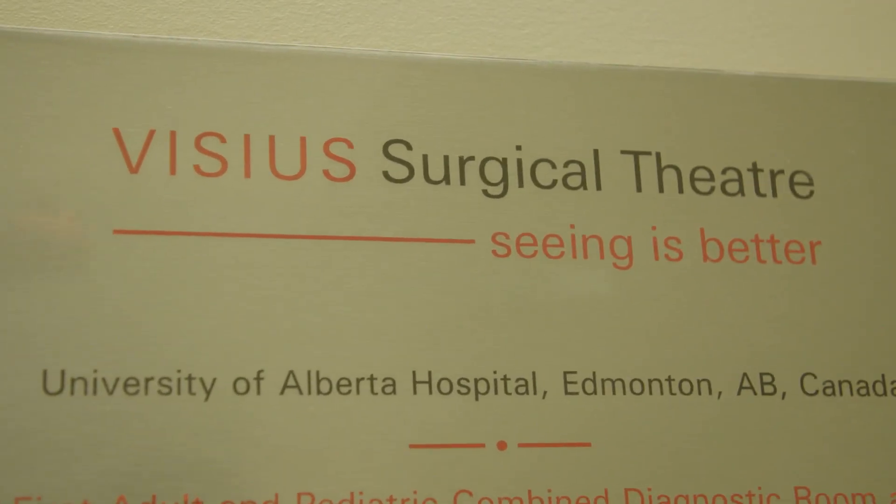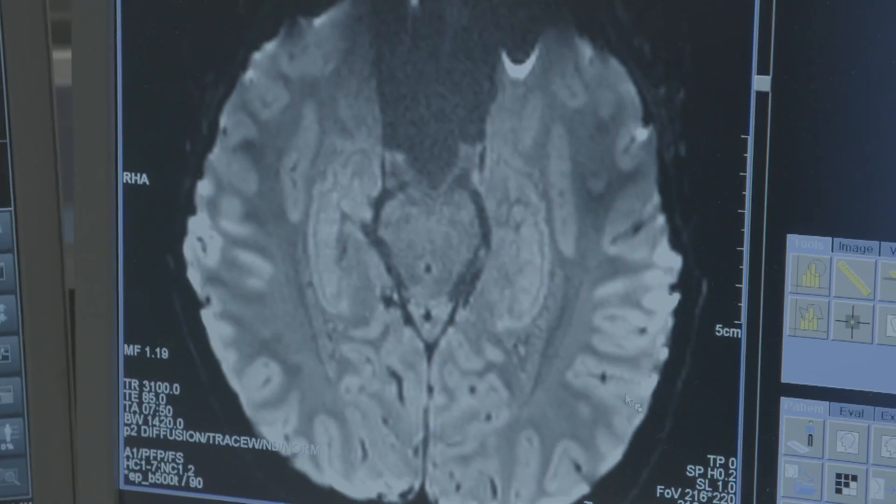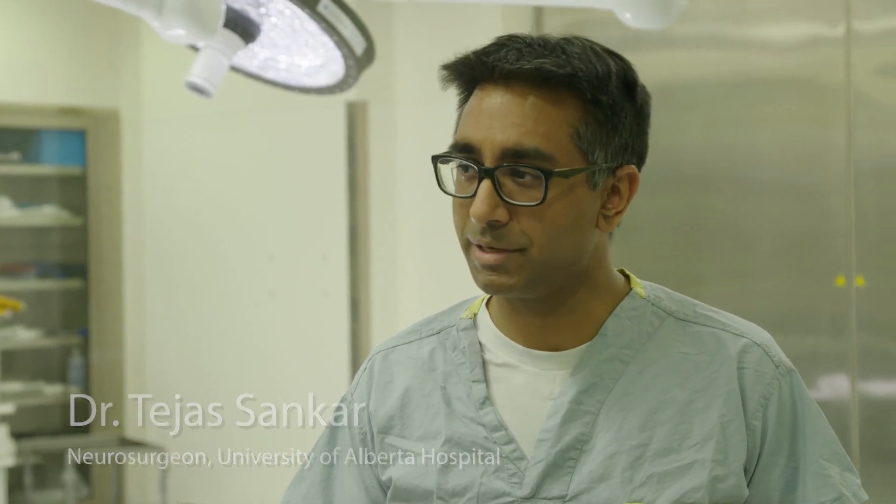We're standing in the intraoperative MRI suite with a 3 Tesla MRI machine — superb imaging. Imaging is the first step: you need a good picture of the brain to pick the target you want to stimulate and where you want to place the wire. In order to place that wire with great precision, we actually keep patients awake for several hours during surgery and map the brain. It requires very sophisticated equipment to record from individual cells and neurons as you move along the trajectory to the target. All of that equipment has been supported by the University Hospital Foundation.